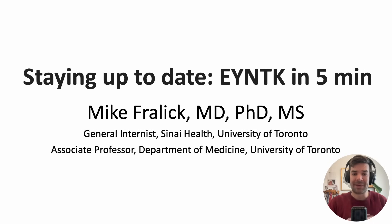Here's a short video on how to stay up to date on the medical literature — everything you need to know in five minutes.